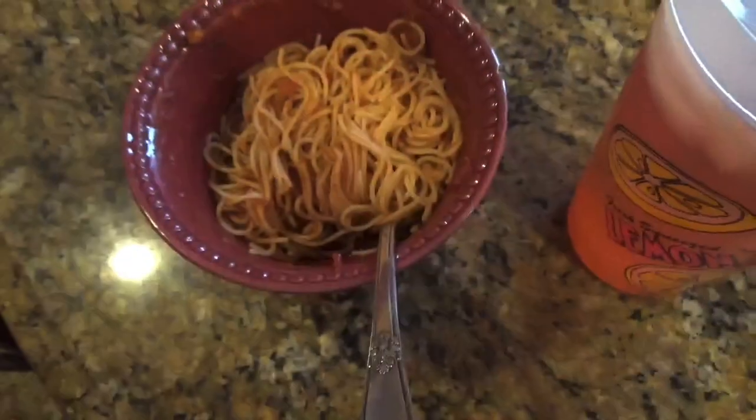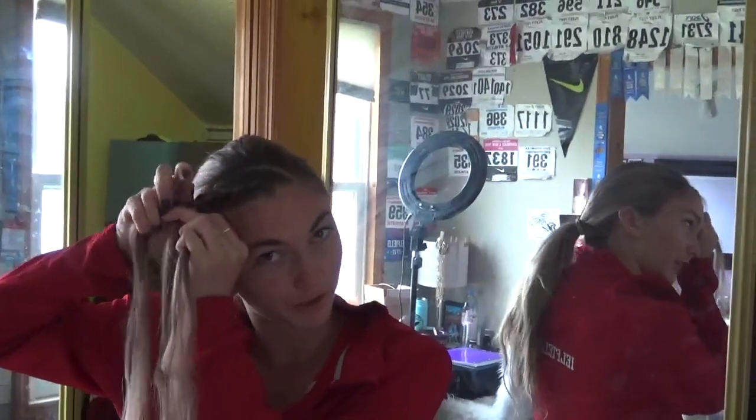For lunch I normally have spaghetti and some more of my Pedialyte. And as usual, just a French braid and two ponytails.